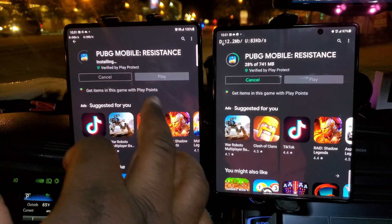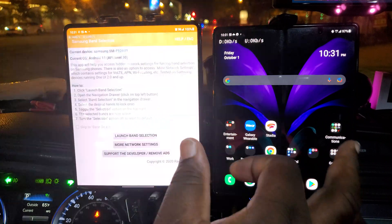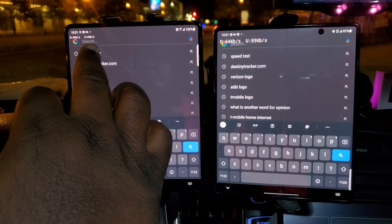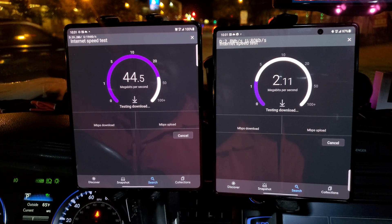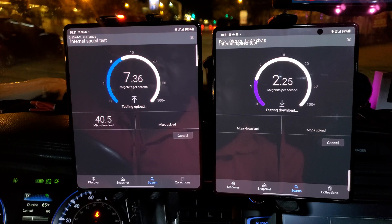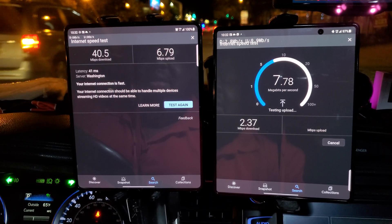I want to do one more test — cancel that and test for LTE only, so the testing should favor AT&T. T-Mobile is surprisingly better on LTE only — I guess getting a lot of that network traffic off of LTE is helping them out a whole lot. T-Mobile shows 40 down and 7 up. AT&T is about 2.37 down and almost 7 up.